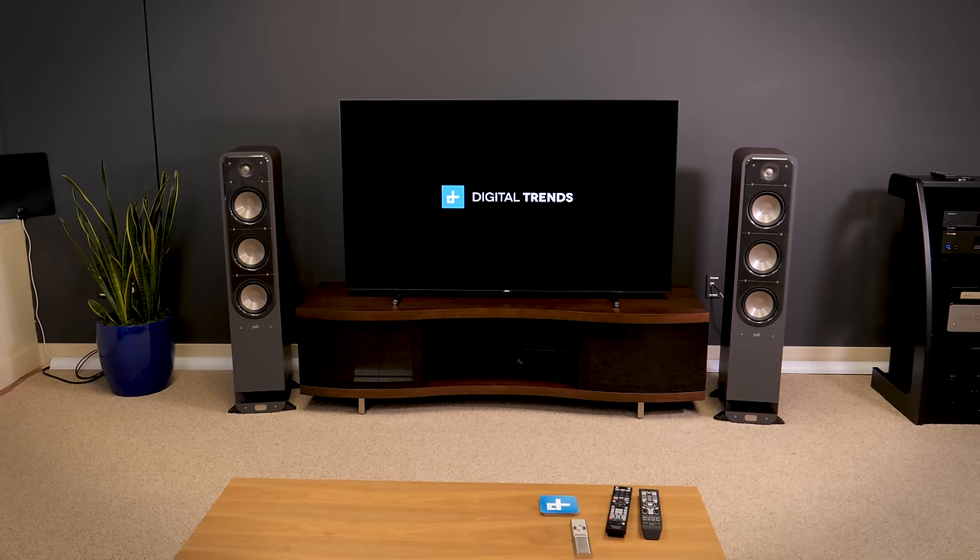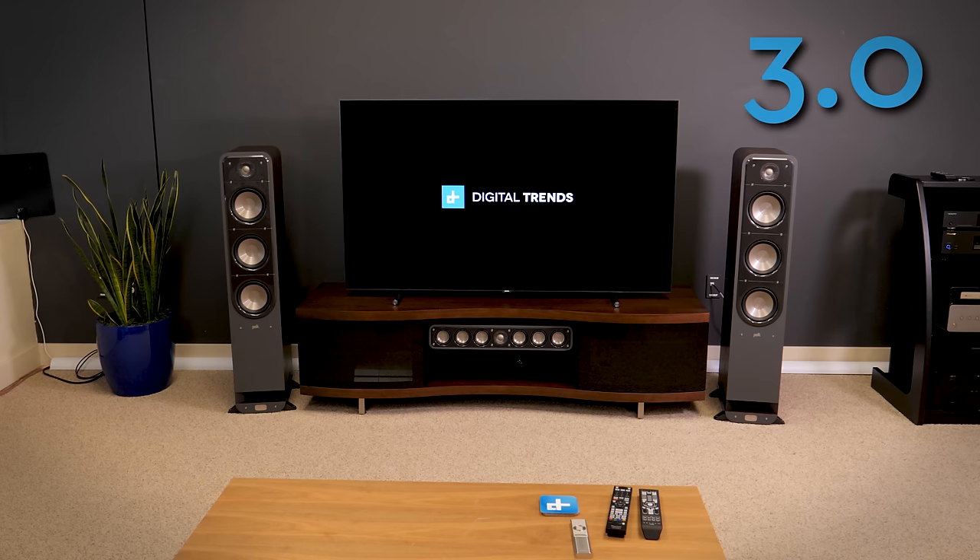Most of you are probably familiar with stereo. In home theater, that's where you have a left and right speaker flanking a TV — this would be called a 2.0 system. Surround sound starts when you add in a center channel. With these three speakers, we have a 3.0 system. The center channel is actually the most important speaker in the system because it's going to do 85% of the work. It handles all of the dialogue, so if you want to understand what's being said and feel like effects are coming from the center of the screen, the center channel is essential. If you're going to splurge anywhere, this is it.